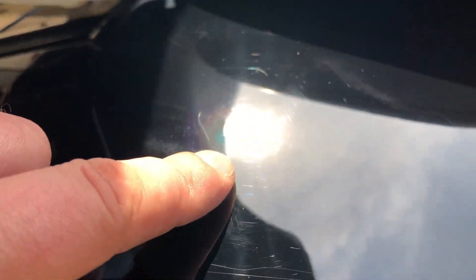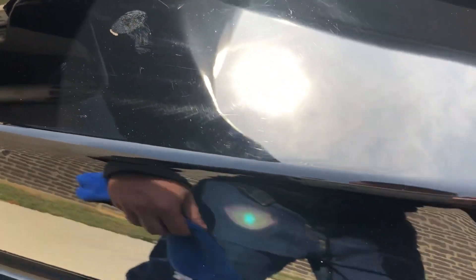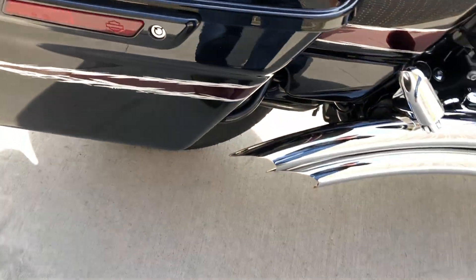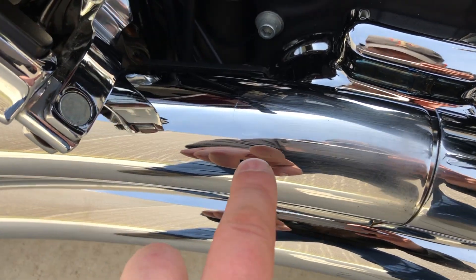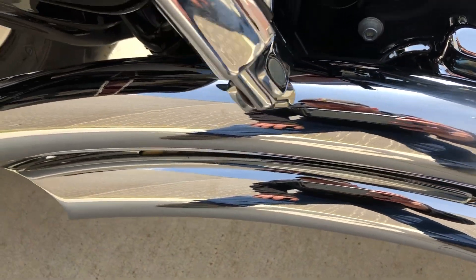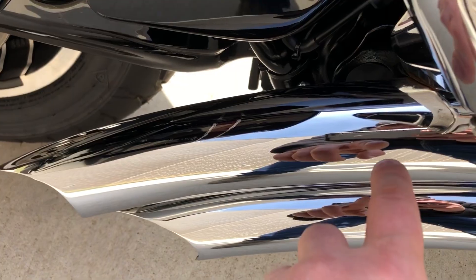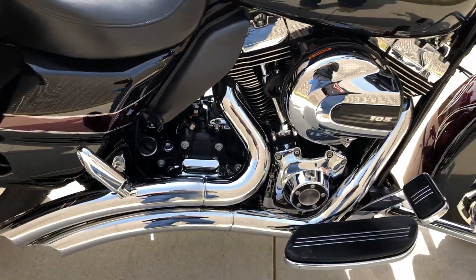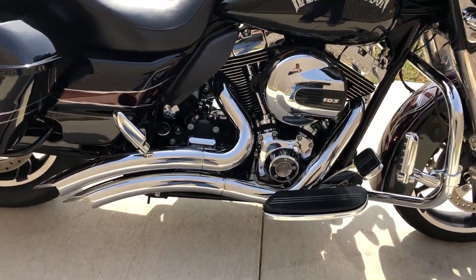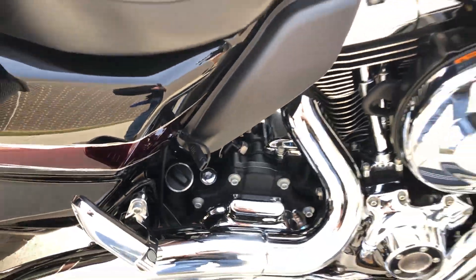There are a few real light scratches on the saddle bag, and there's a little scratch right there on the exhaust, with some smaller ones right there — kind of hard to see since it's so reflective. You've got your battery tender pigtail right there and heat shields.